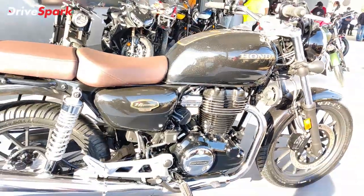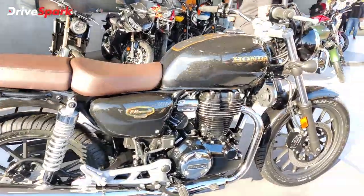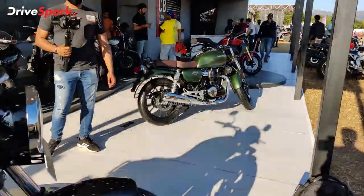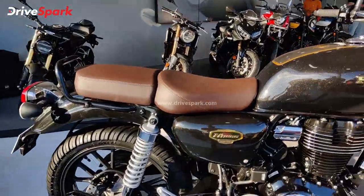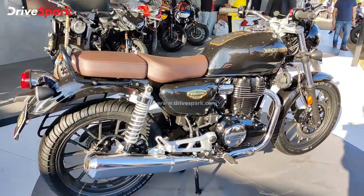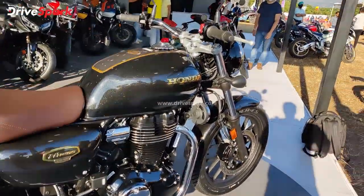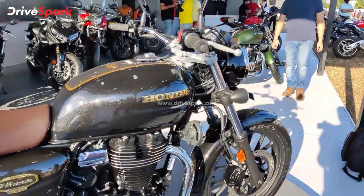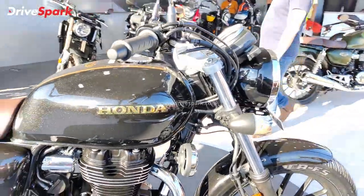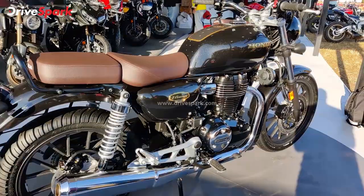For more information on the CB350 Highness Anniversary Edition, check out the link on the card. Visit livespark.com for all the details and subscribe to the DriveSpark channel. This is Steve Neil signing off for DriveSpark.